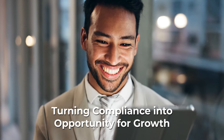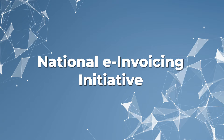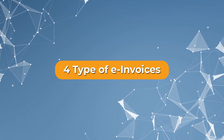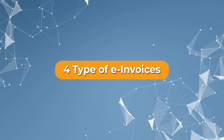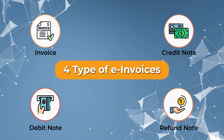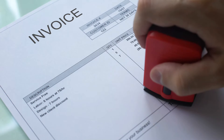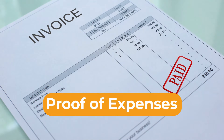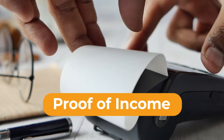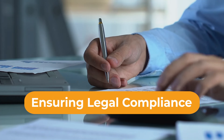But don't worry, as we are here to guide you through the transition and turn compliance into an opportunity for growth. Under the National e-Invoicing Initiative, four types of transaction documents will be introduced: namely invoice, credit note, debit note, and refund note, which shall be issued depending on the business scenario. As an e-invoice is meant to be either a proof of expenses or a proof of income in tax filing, its accuracy is of paramount importance in ensuring legal compliance.